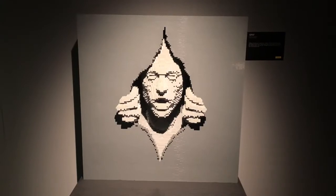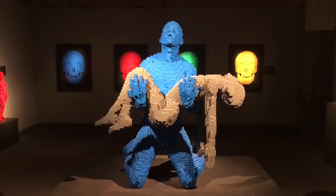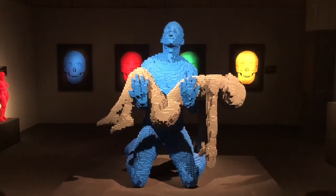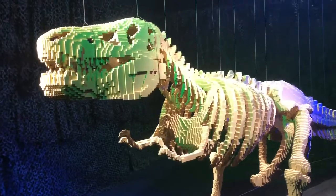This exhibit is based on Nathan Sawaya's art. All the pieces you see in here are built out of LEGO, in different sizes. We go from a piece that's 273 pieces of LEGO all the way to the T-Rex, which is over 80,000 pieces of LEGO.